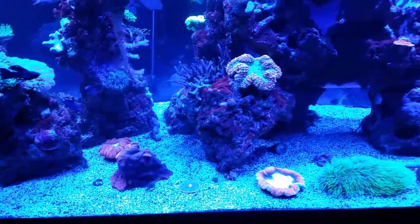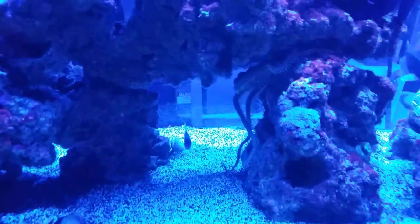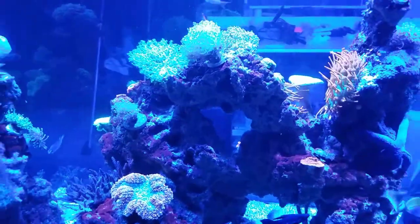The sea apples are still cool and everything looks good. The starfish is always creepy hanging out with that brittle star — he looks like he's always trying to catch some dinner.